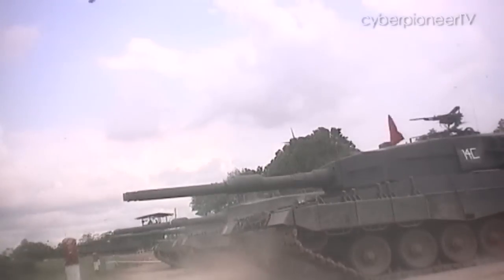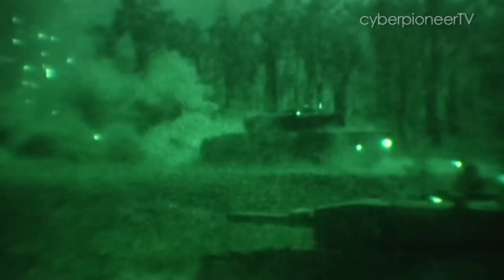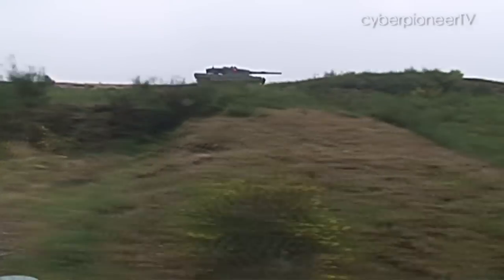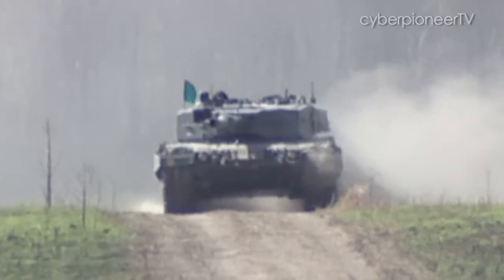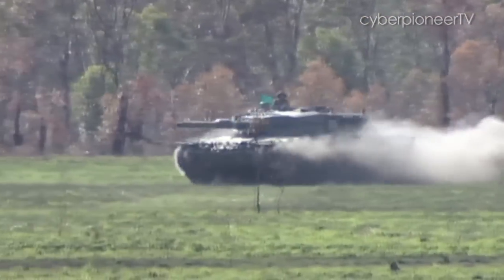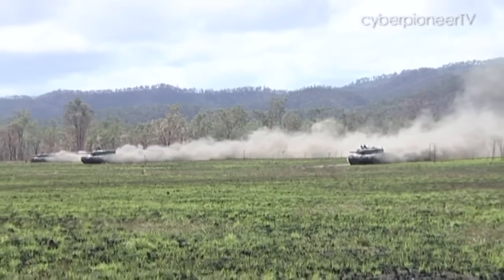This main battle tank packs a fully stabilised 120mm smoothbore gun that maintains accuracy even while on the move. It's also powered by a turbocharged V12 diesel engine that churns out 1,500 horsepower. With this power, it lugs a 55-ton frame — about the weight of five public buses — at flat road speeds of more than 70km per hour and 60km per hour on cross-country terrain.